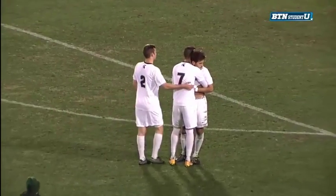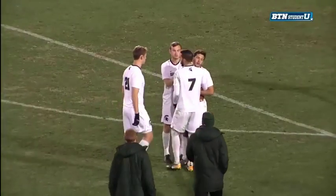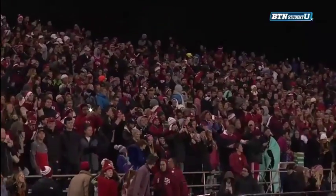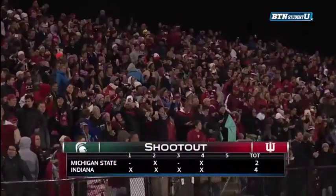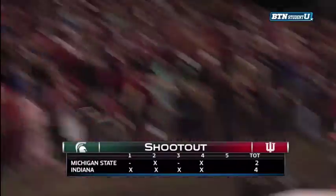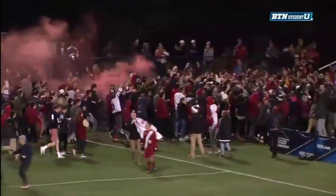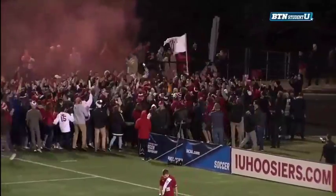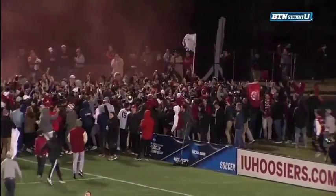Indiana has been working all season to get to this point. The heartbreak for Michigan State, the jubilation for Indiana — as the students rush the field. Indiana wins the shootout 4-2, and Indiana makes the College Cup for the 19th time in program history. The crowd rushes the field here at Jerry Yagley Field. The Indiana Hoosiers are off to the College Cup in Philadelphia.